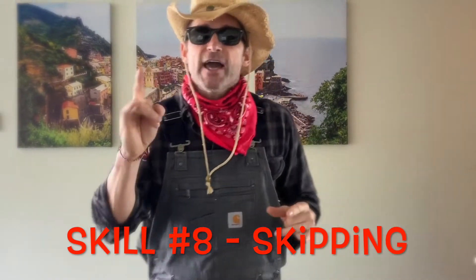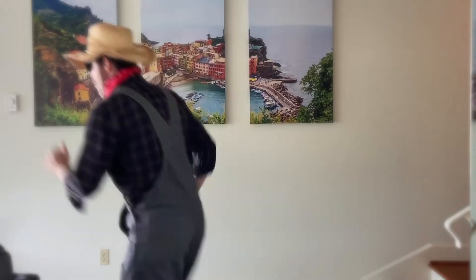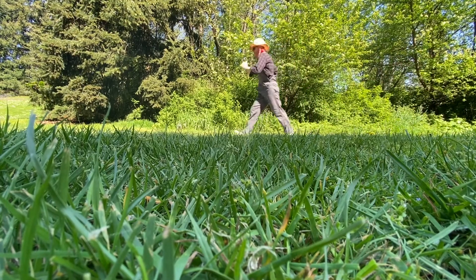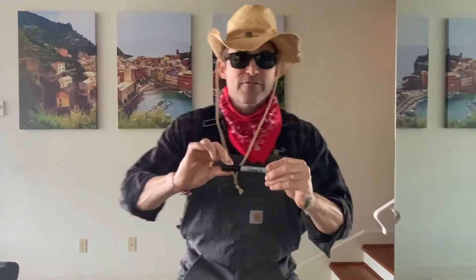The last skill we're going to work on today is skipping. The item I need you to find in your home is a writing utensil — a pen, a pencil, a crayon, anything you can write with. Get set, go! Skipping is like marching with a hop. Another one down. I brought my favorite writing utensil, a sharpie.